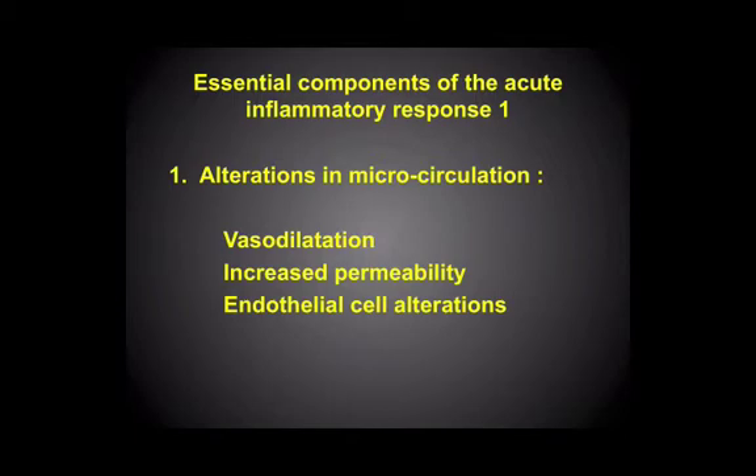So that's the first thing. The second is that this dilatation, because of the endothelial cell alterations — the cells that line these capillaries and small vessels — makes the vessels more permeable. So increased permeability, fluid moving out, and the endothelial cells contracting, opening up the spaces between them.